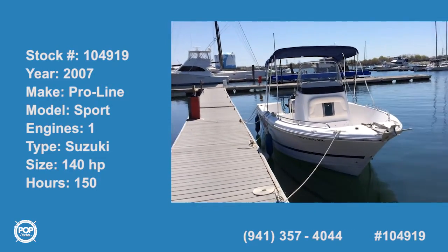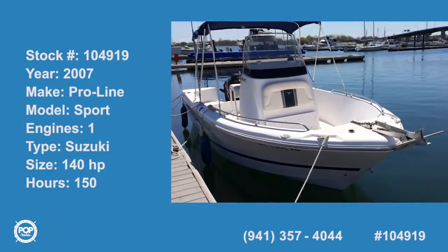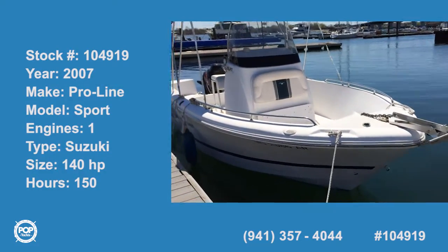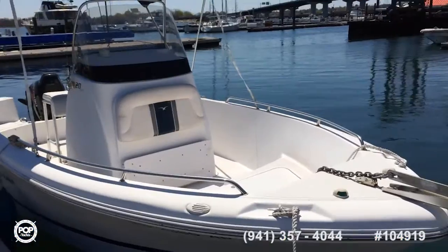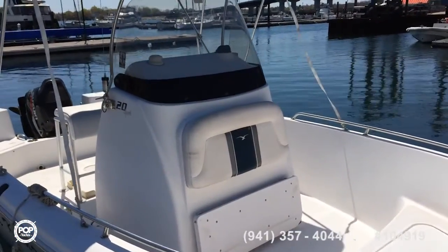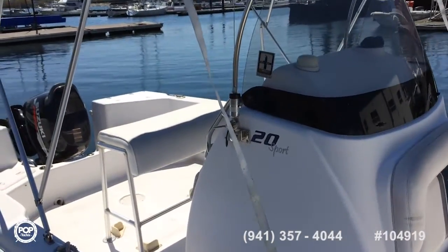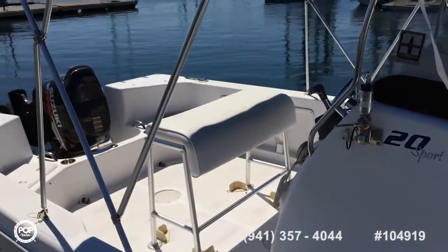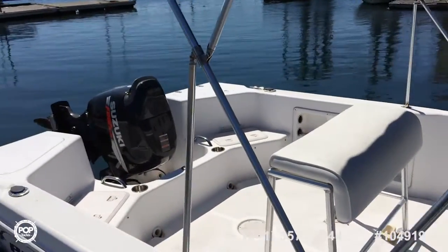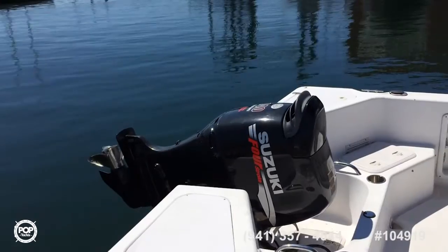Here we have a 2007 ProLine Sport, a beautiful boat. It's got a Suzuki 140 on it, a four-stroke fuel-injected motor.